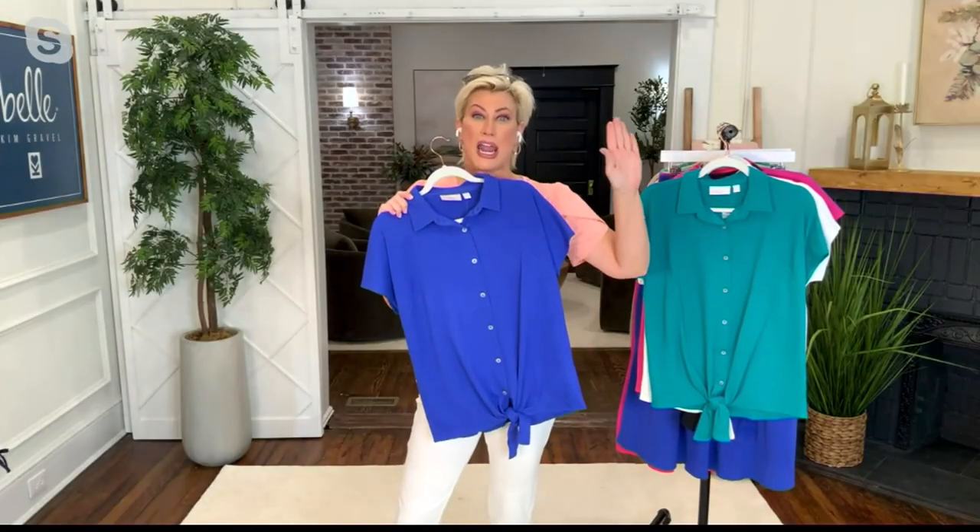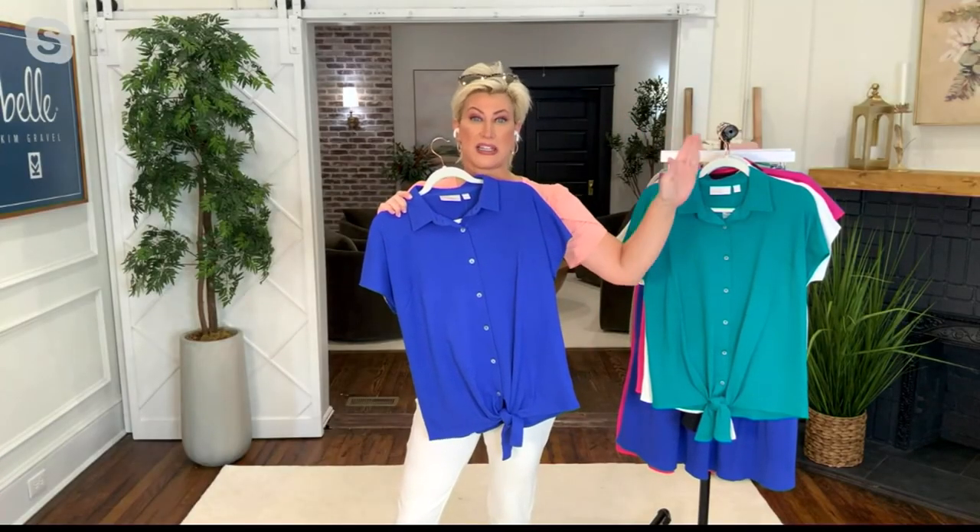Who's ready for vacay? Hands up in the chat — hands up, sit at home, raise your hand. You gotta manifest it, so whoop — who's ready for vacay?